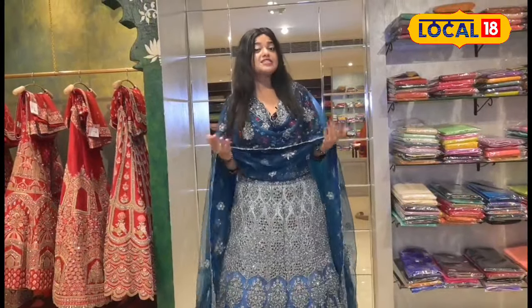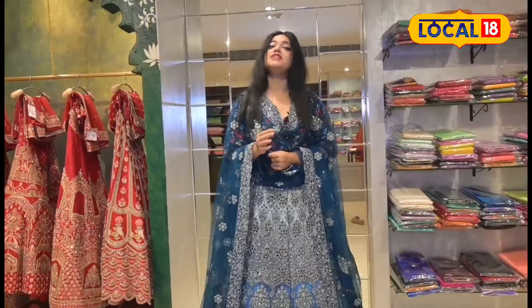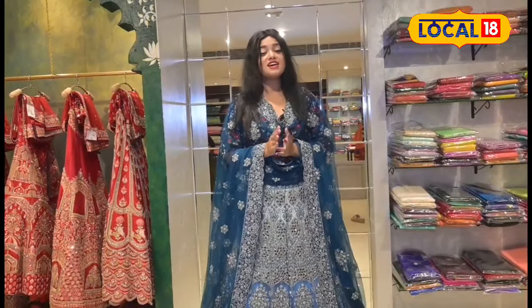This is a pretty beautiful mirror. It looks beautiful with blue and white color. It looks very beautiful. It looks like the range is very appealing, so let us know about the range of these shops.